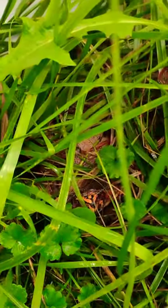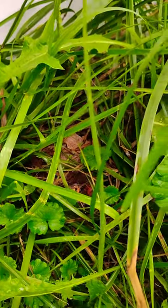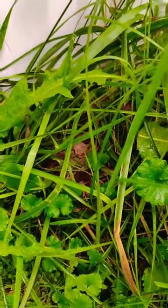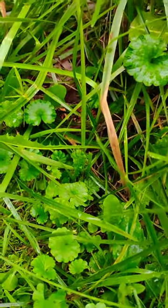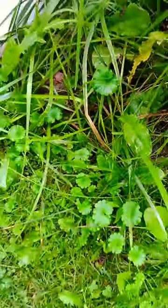They can hide inside the shell and close it completely — only a few species of turtles can do that. She's really covered herself with those leaves and blends in, even though she's bright red and orange. So cool. In the fall you probably can't even see them when they're hiding.